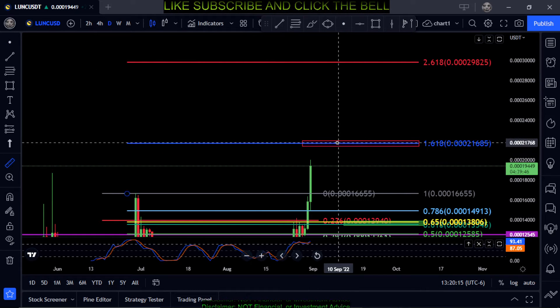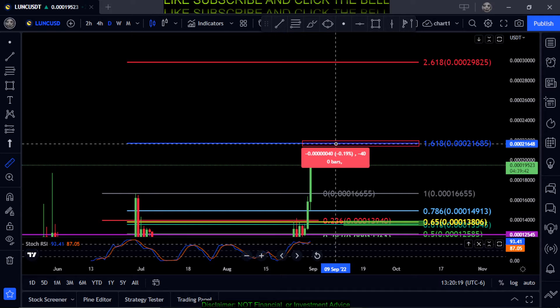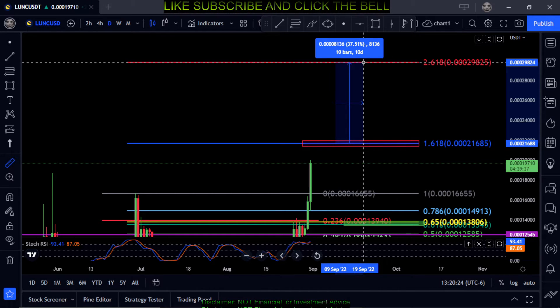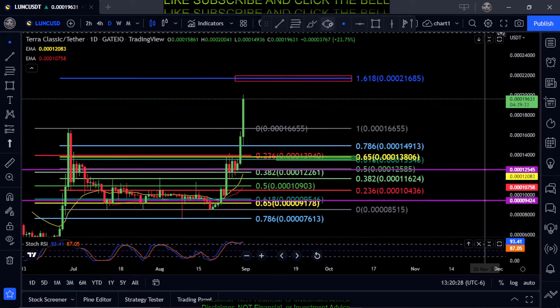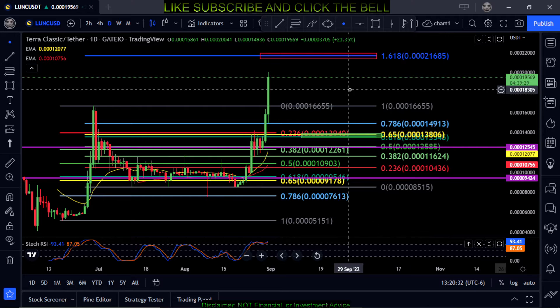Like I said, there's no resistance for this thing, so there's really no telling where it's going to end up going. If you do get up to the 1618, you potentially have another 37.5% move up here to 0.000298. Just keep an eye on that and we'll have to see what happens.